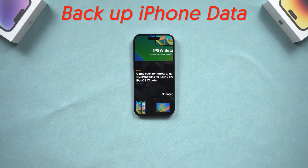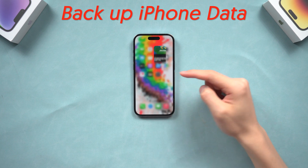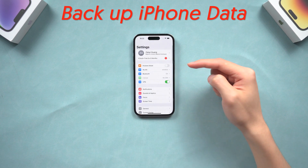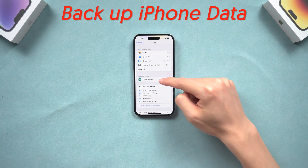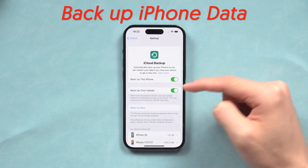The first thing is to back up your iPhone data. The beta version of iOS is not stable, so it is necessary to back up your iPhone data. You can back up your iPhone to iCloud — go to Settings, Apple ID, iCloud, iCloud Backup, then tap Backup Now.